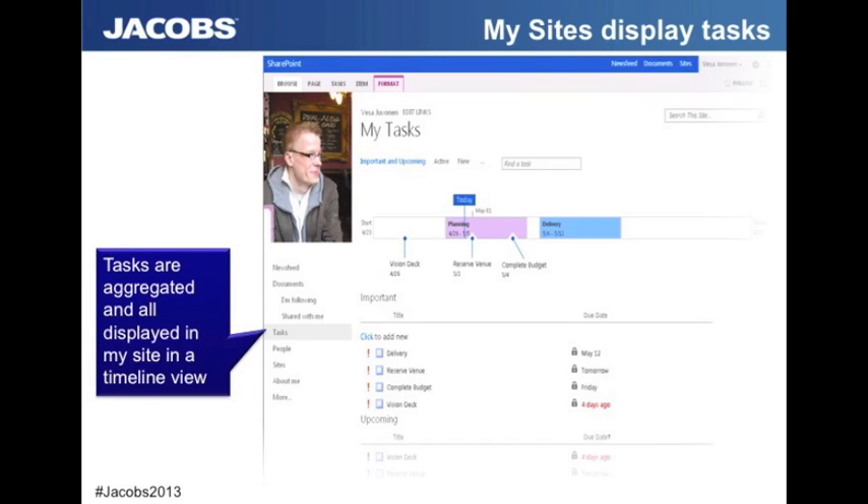Another big improvement is that finally your tasks are all pulled up and displayed in your MySite. You can click to look at your tasks, which is great for encouraging adoption — you can say to people, start your day in MySite, look at all your tasks, and then move on from there. Also worth pointing out: you get task integration if you are an Outlook user, so you can have your tasks in SharePoint and in Outlook and get that integration for time management.